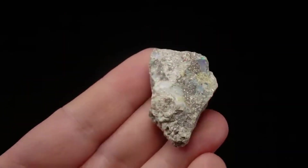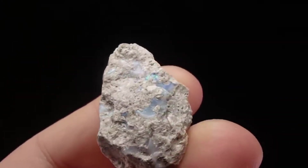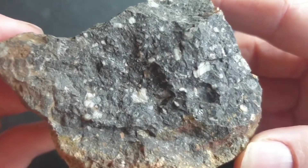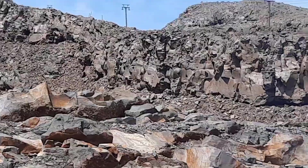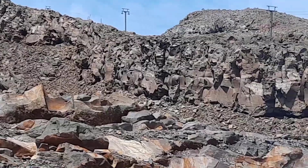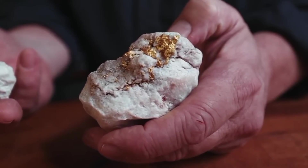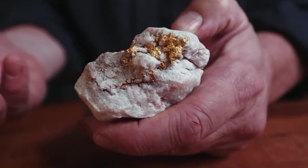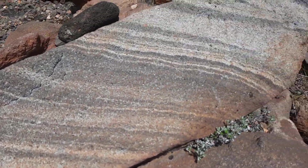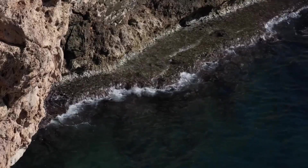Andesite is a volcanic rock formed from intermediate magma — dense, fine-grained, and often gray or brown. It breaks without drama, produces no sparkle, and rarely attracts attention. Yet andesite is a structural storyteller. It fractures predictably, allowing hydrothermal fluids to move upward repeatedly. These fluids carry gold, silver, and copper, depositing them as pressure drops and temperatures change. The discovery signal lies in alteration zones, subtle color changes, and mineral replacements that only trained observation can decode.